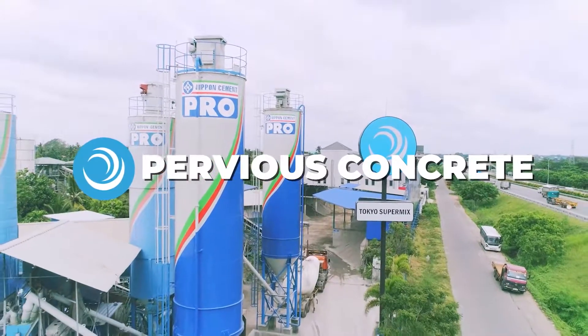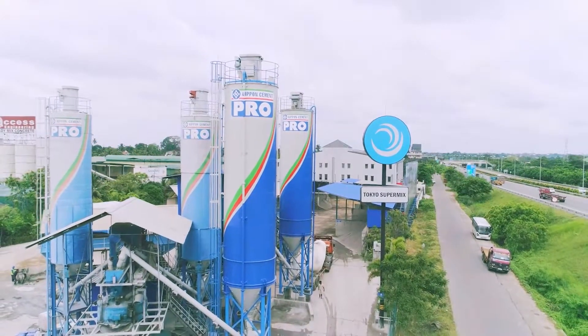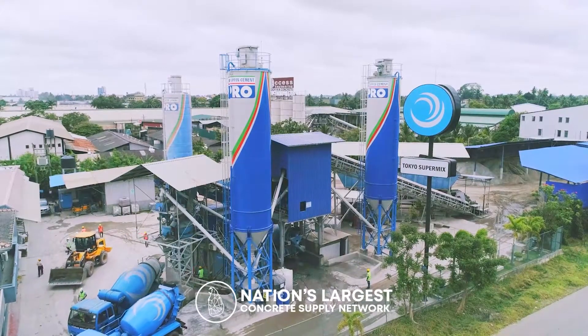Introducing Tokyo Supermix Pervious Concrete, another innovating concrete solution, exclusively by Tokyo Supermix, the nation's largest concrete supply network.